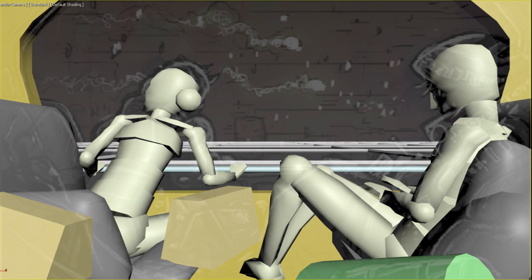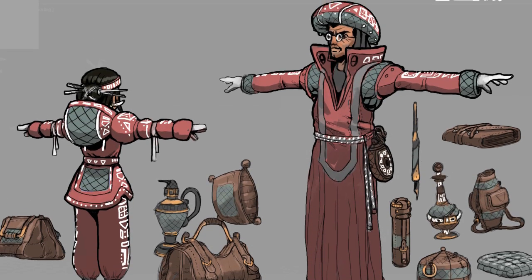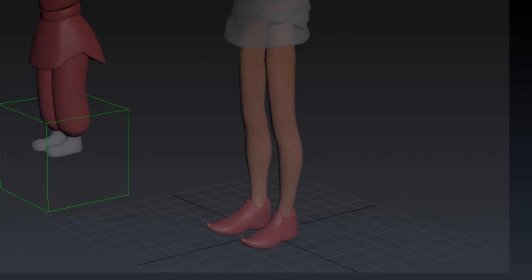I blocked in my characters in 3D just to make sure everything fit. I downloaded these pre-rigged models from Mixamo and sketched over them based on my concept drawing. I had to paint over my ugly models just to know if they had potential to work. When I reached this point, however, I knew I had nailed it.